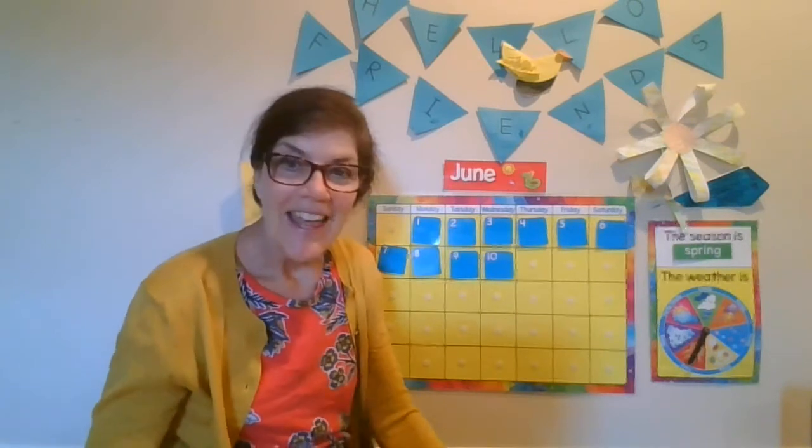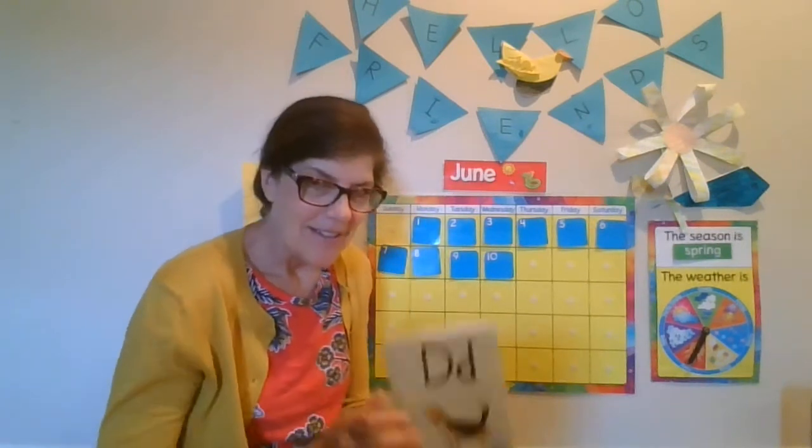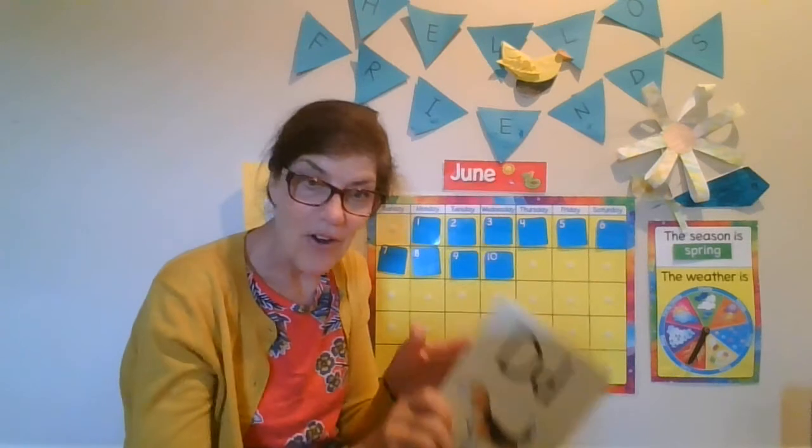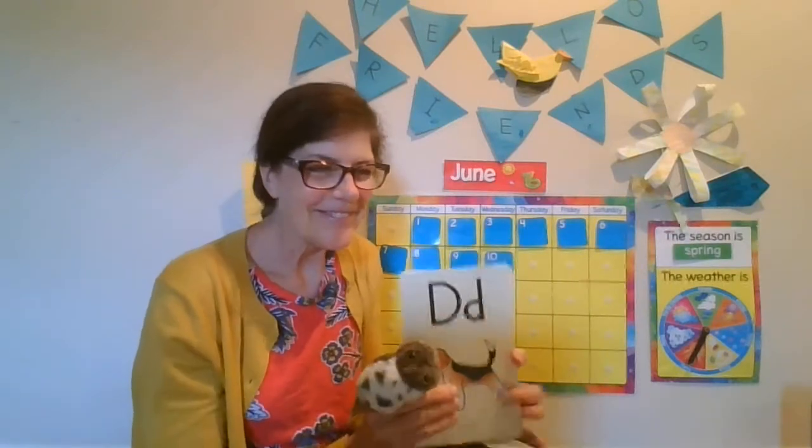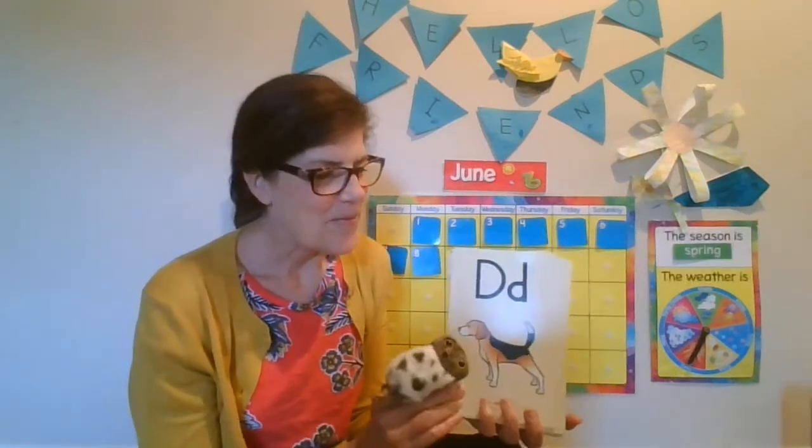Okay, let's go over our alphabet cards. You guys have to be experts at this by this point. We've been doing this during every video with Echo. Hello, everyone. Are you ready? Okay, here we go.